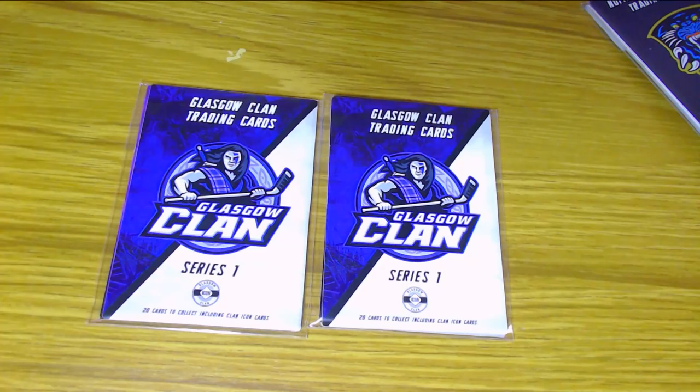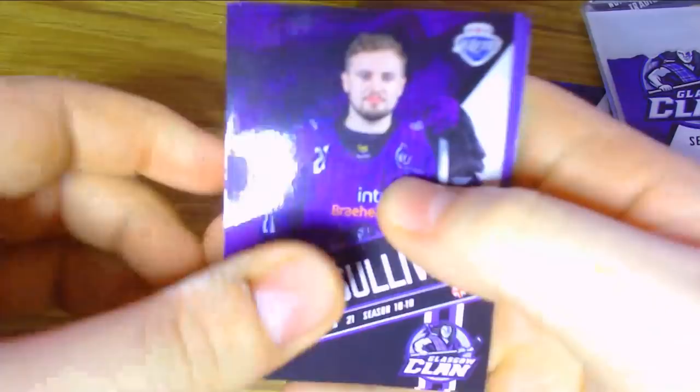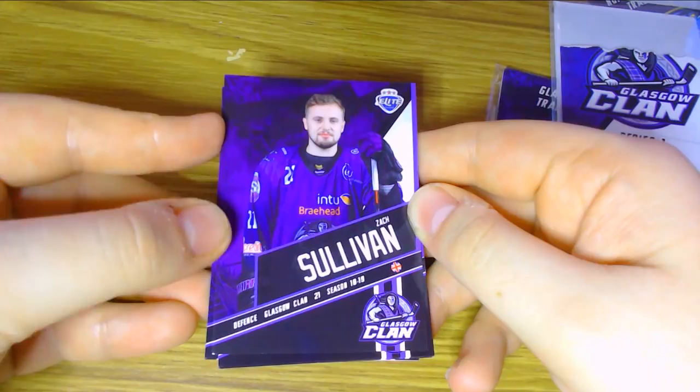You may notice that I've already opened up this pack, as well as the rest of the packs we're going to look at today. I got really excited when they arrived because I've known they've been coming for a while and I had to open them up. So let's take a look. We have to begin with Zach Sullivan, the defenceman for the Glasgow Clan, number 21, looking at his 18-19 season. Sometimes what the Blindside trading cards do is look at previous players that played for an EIHL team and the season that they played for them, so there's a nice little historical element.